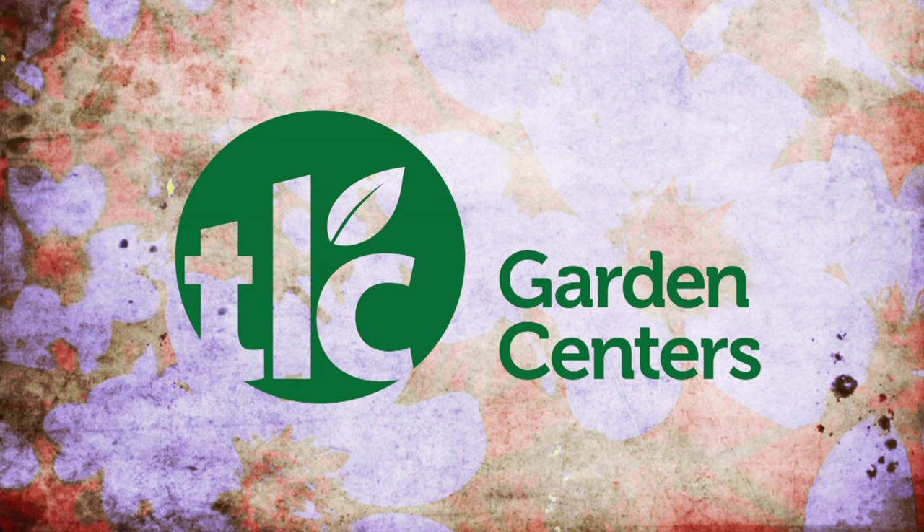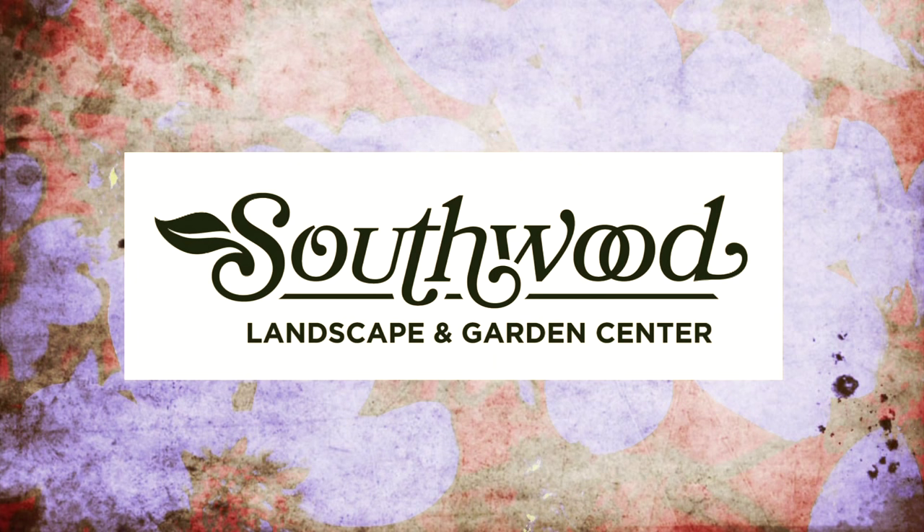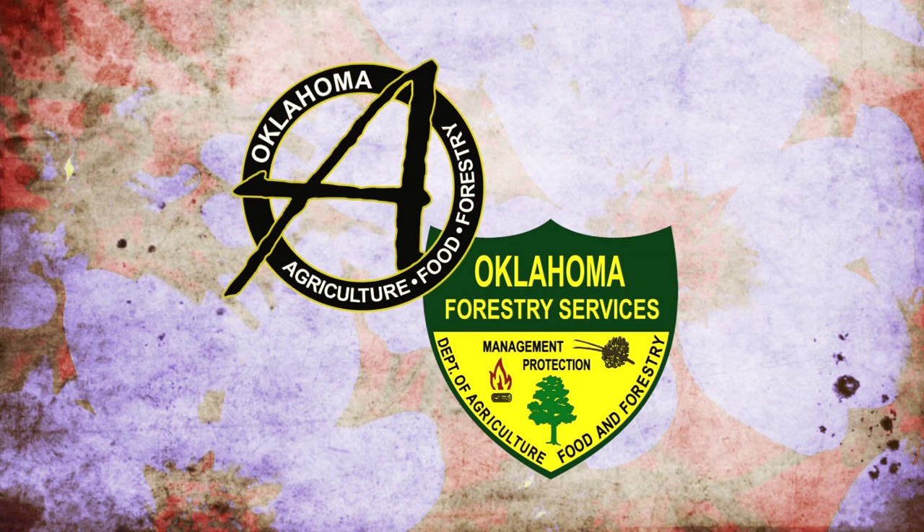Underwriting assistance is provided by TLC, Oklahoma's leading garden center; Southwood Landscape and Nursery, Tulsa's source for great gardens; and the Oklahoma Department of Agriculture, Food and Forestry — helping to keep Oklahoma green and growing.